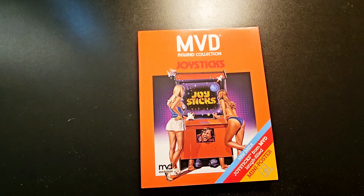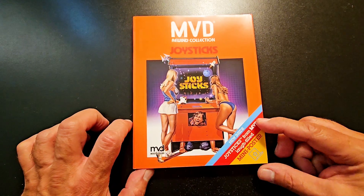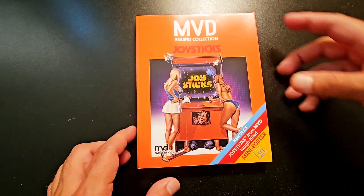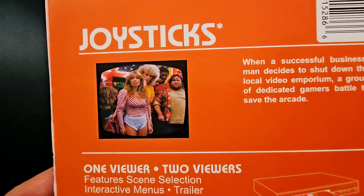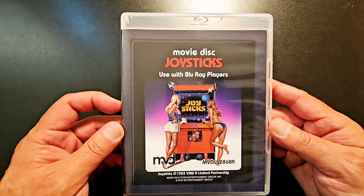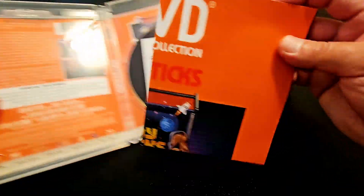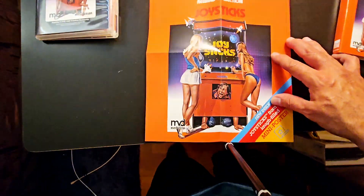Next up from MVD Rewind, we got Toy Soldiers, an 80s comedy. Man, I haven't seen this in years. This one did have a Blu-ray release before — it was released by Scorpion Releasing, but that's way out of print. So I'm so glad that MVD Rewind decided to re-release it because I didn't own it — I missed the Scorpion Releasing one. Here's the spine, there's the alternate artwork. It's a great comedy. It comes with a poster, and on the reverse side you got the other artwork.